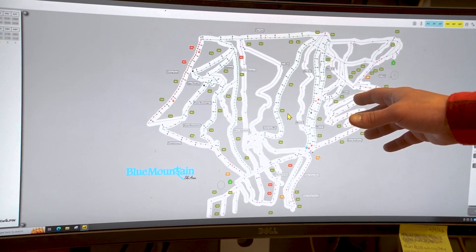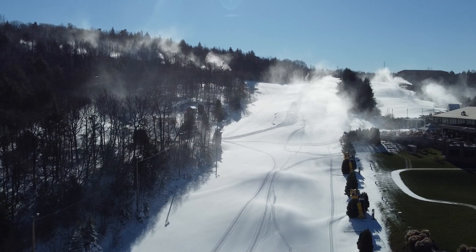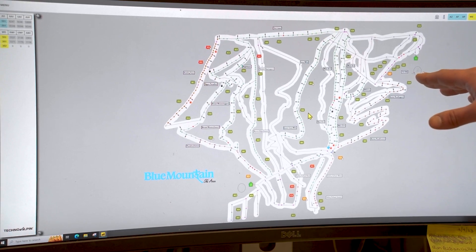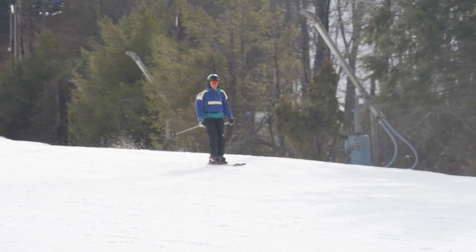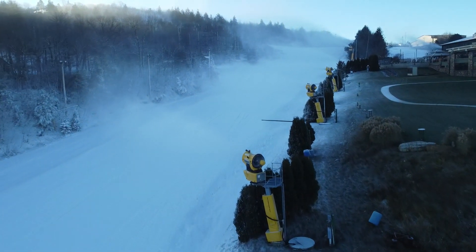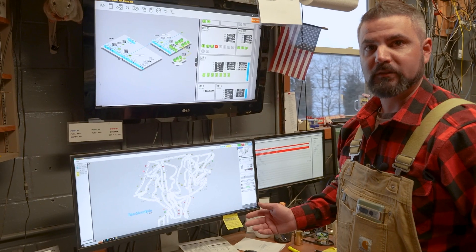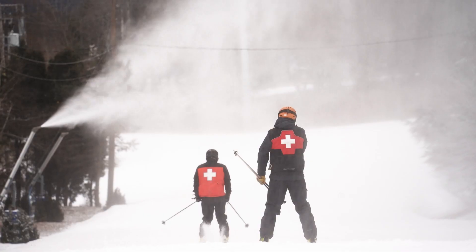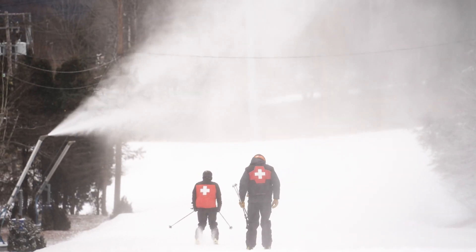With the automated system, the nice part is in the morning we can cycle guns — maybe every third gun, maybe every other gun — and it lays a really nice layer of powder down for all of our guests in the morning. It keeps those conditions primed throughout the day. Being able to come in and start up 500 guns with the click of a button, as opposed to spending five hours trying to get those guns on, just saves so much time and creates a much better product for our customers.